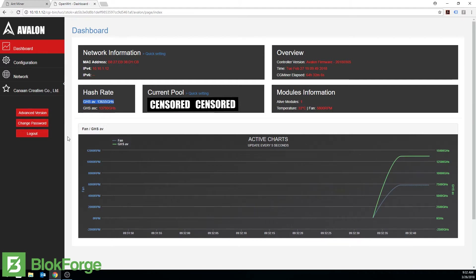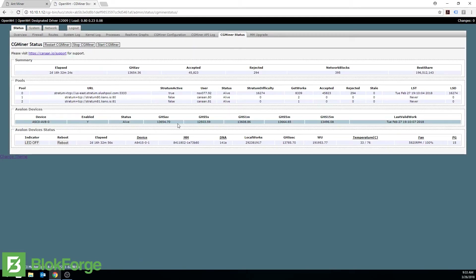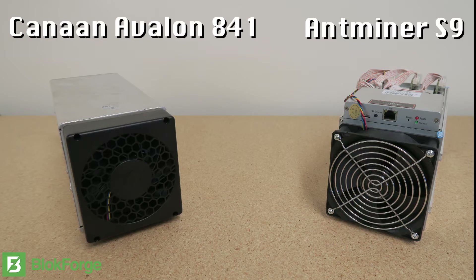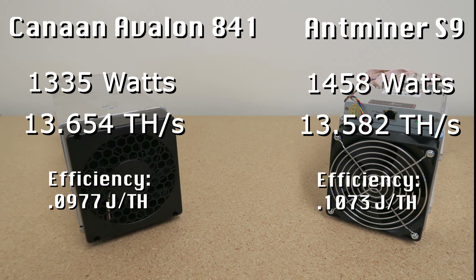Going into the advanced settings for a bit more detail on the Avalon 841's Miner Status, we're getting about 13.654 terahash average. It seems like between the Avalon 841 and the Antminer S9, the 841 has an advantage, performing at a better terahash rate as well as better watts consumed. The Avalon 841 is running at 1335 watts at 13.654 terahash, and the Antminer S9 is running at 1458 watts at 13.582 terahash.